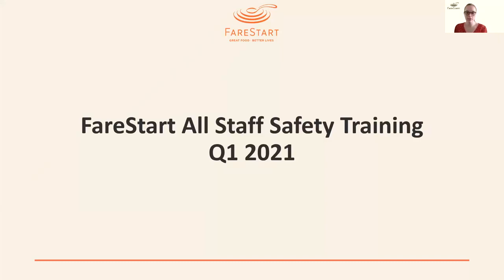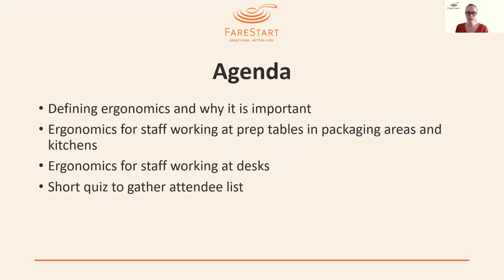Hello, and welcome to Fair Start's All Staff Safety Training for Q1 of 2021. Our agenda for today: we are going to define ergonomics and why it is important, then split into two sections — ergonomics for staff who work at prep tables, in packaging areas, and in kitchens, and ergonomics for staff who work at desks. At the end, there will be a short three-question quiz with a QR code so it'll be easy to complete.